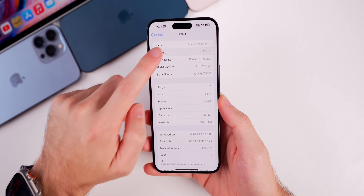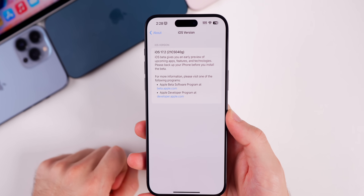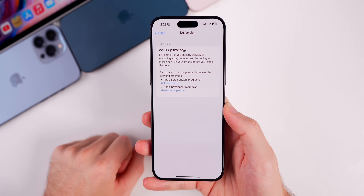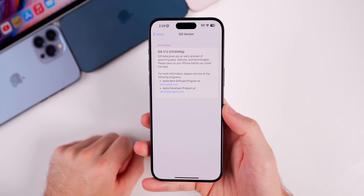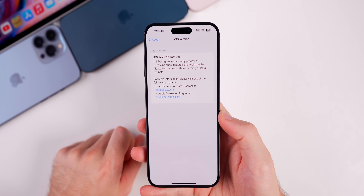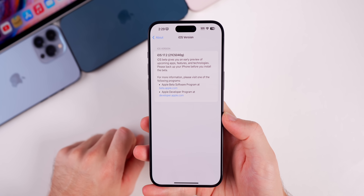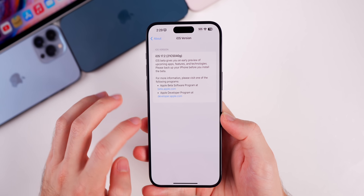The new build number for this second beta is 21C5040G. We still have a G at the end of the build number, which indicates we are still a ways away from the final release. We probably have at least two to three more betas to go before that final release.